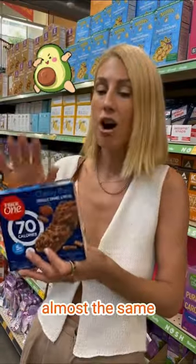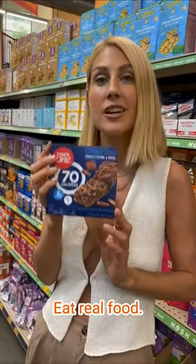Fiber One bars in general are complete garbage. If you look at the ingredient list, you're looking for fiber — raspberries, black beans, chia seeds. One avocado has almost the same amount of fiber as one of these bars. Eat real food.